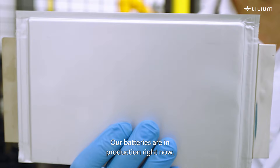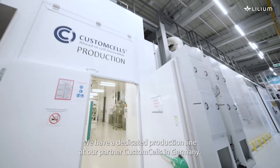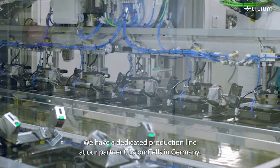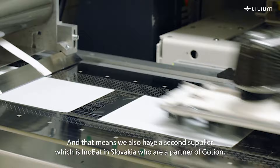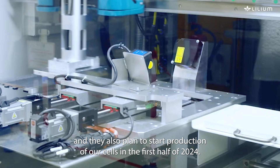Our batteries are in production right now — we have a dedicated production line at our partner Custom Cells in Germany. Because batteries are so important, we are de-risking the supply of our cells in a dual supply concept, meaning we also have a second supplier, Inobat in Slovakia, who are a partner of Goshen and are starting production of our cells in the first half of 2024.